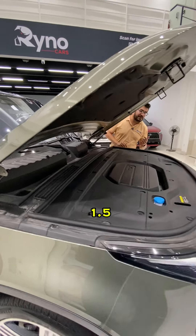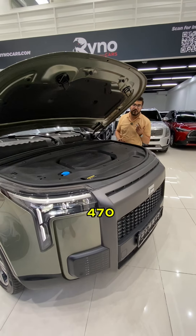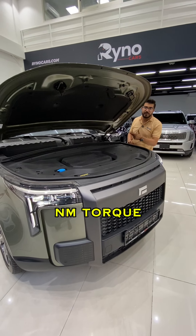Under the hood we have a 1.5-litre turbo hybrid engine producing 470 horsepower and 170 Nm of torque.